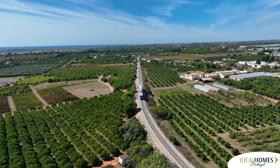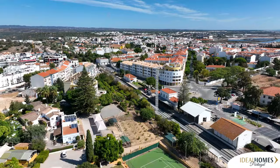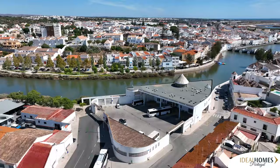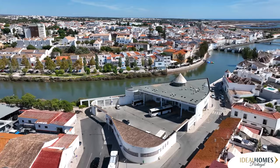Tavira can also be reached by train, with the station located south of the river that runs through Tavira. Conveniently, the bus station is also located on the south side and only a 10-minute walk from the train station.